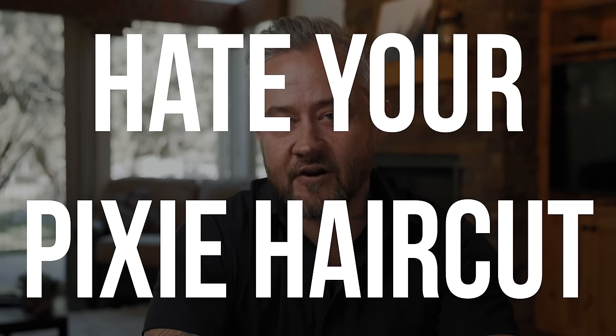If you start doing this, you will never hate your pixie haircut again. I don't hate my pixie haircut — I love my pixie haircut. Well, guess what? If you already love it, if you do this, you're going to love it even more.